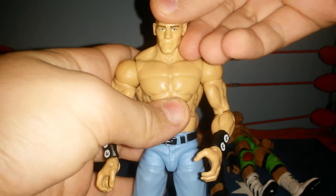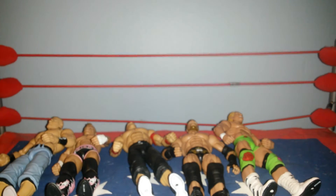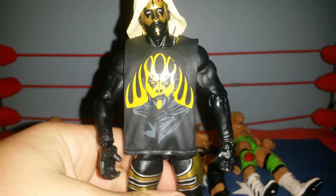John Cena, and as you can see, it has the Defining Moments arms and the pump sneakers. There's the Elite 29 Goldust.